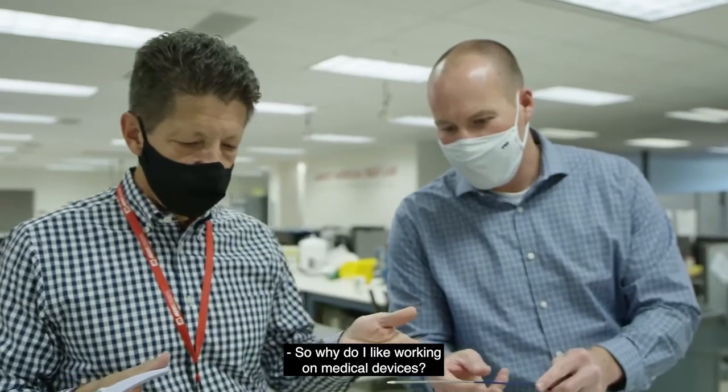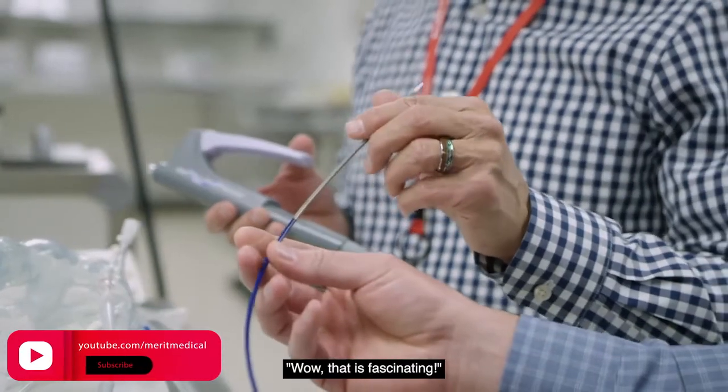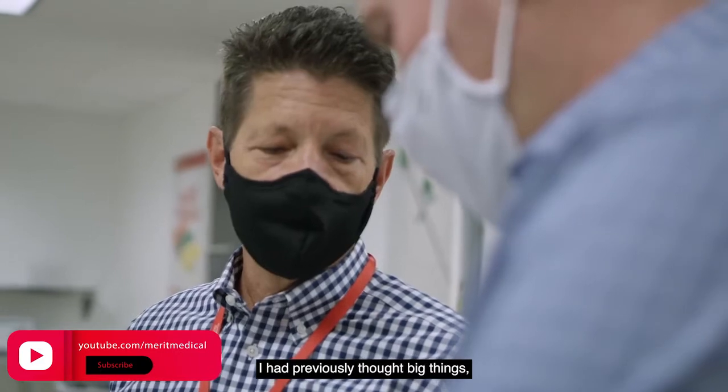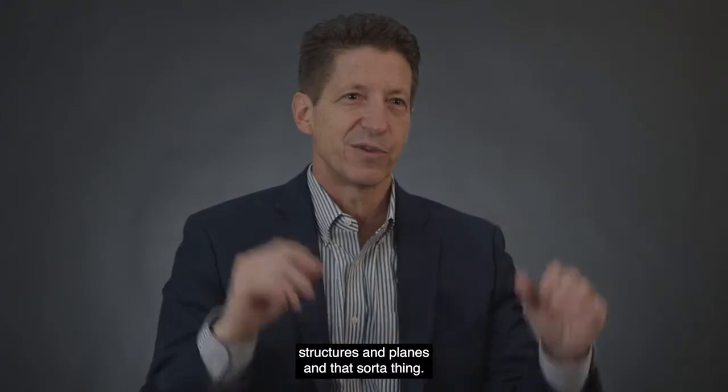Why do I like working on medical devices? Ever since I graduated from college in mechanical engineering, I got introduced to the idea of medical devices — it was a whole new world. I thought, wow, that is fascinating. I had previously thought about big things: structures, planes, that sort of thing.